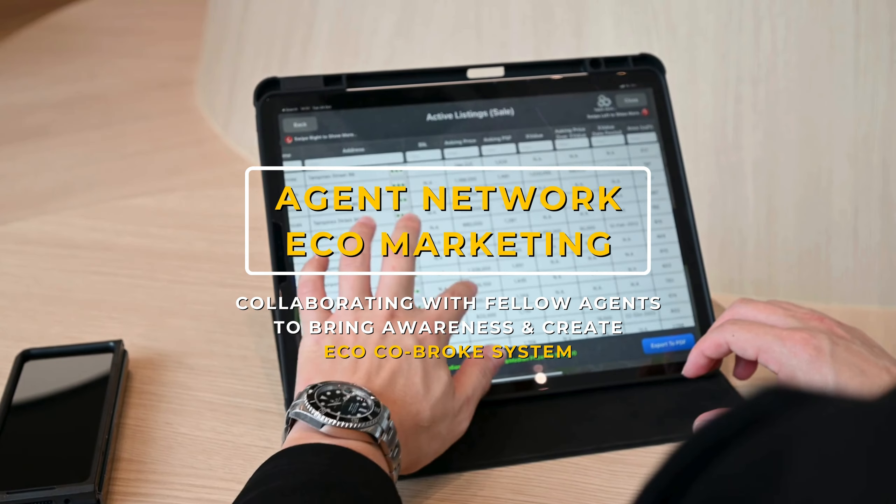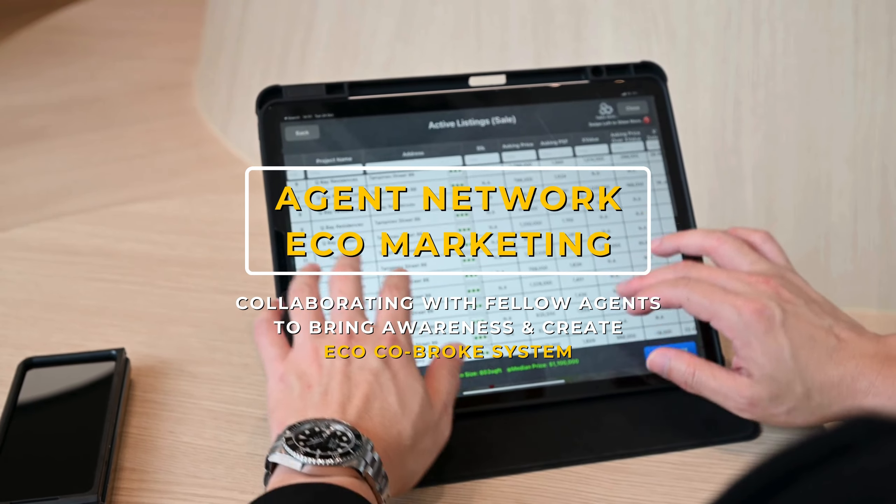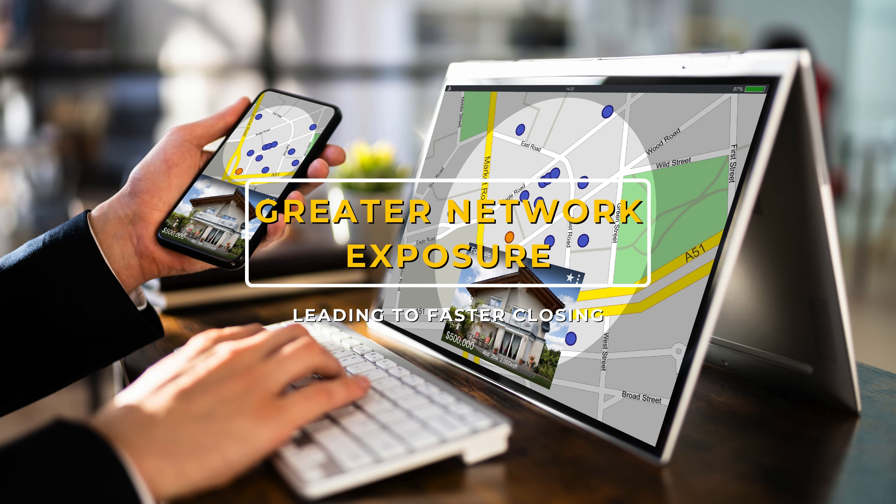Agent network and eco-marketing: we collaborate with fellow agents, bringing awareness to them and creating a co-brokerage system to cast a greater network exposure for faster closing.